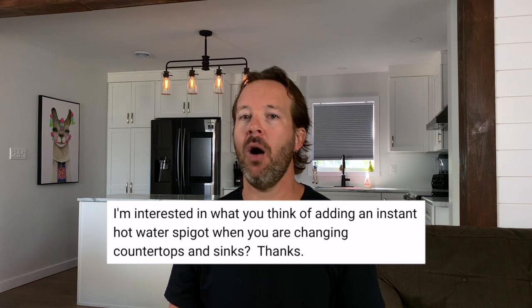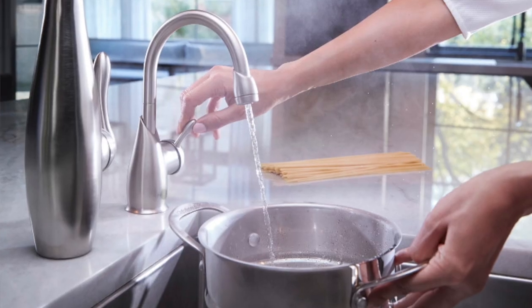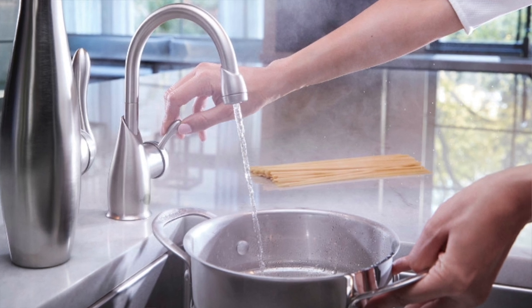I'm interested in what you think of adding a hot water spigot when changing up my countertops and sinks. You're welcome. Instant hot water — there's nothing wrong with that. I've never had a need for instant hot water yet in my life; I'm okay with boiling it on the stove right now, but I imagine there are a ton of great uses for it.